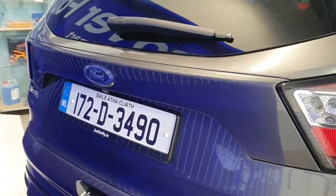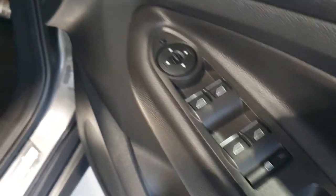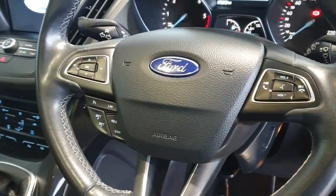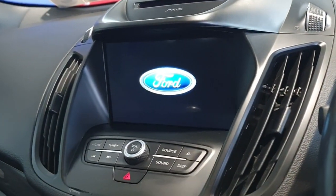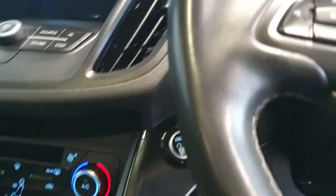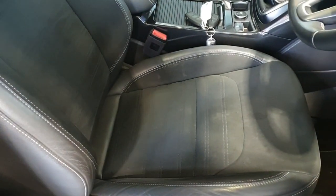It also has a reversing camera. A quick look inside the car now — with 4 fully electric windows and 2 electric mirrors. The car also has a multifunction steering wheel for cruise control purposes, a 6 speed manual gearbox, as well as a LED display across the front with push start technology. The car is finished in a half cloth, half leather material in black.